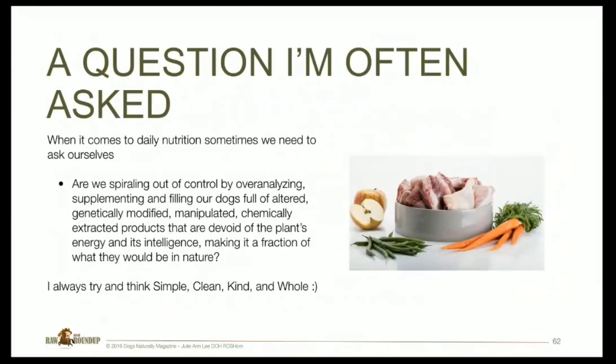When it comes to nutrition, sometimes we need to ask ourselves: are we spiraling out of control by overanalyzing, supplementing, and filling our dogs full of altered, genetically modified, manipulated, and chemically extracted products that are devoid of plant energy and its intelligence, making them a fraction of what they would be in nature? In my life and with my patients, I just try to keep things simple, as clean as you possibly can, as kind as you can, and as whole.